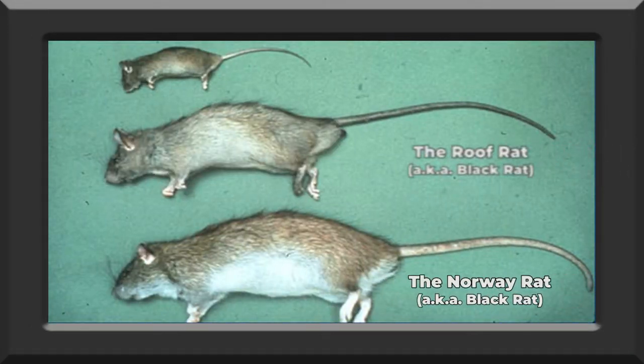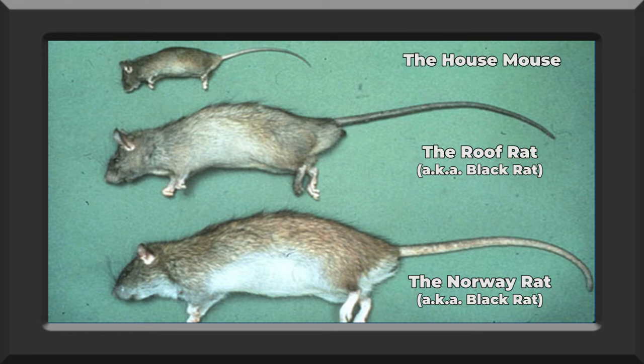With rats, it is important to know which rat species may have become a tenant in your yard. Their characteristics and behaviors will determine the intervention for getting rid of them. Non-chemical approaches like reducing or eliminating food, water, and shelter can rid your homes from rats and mice.